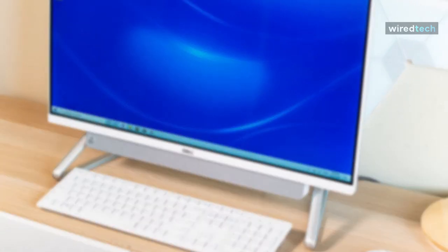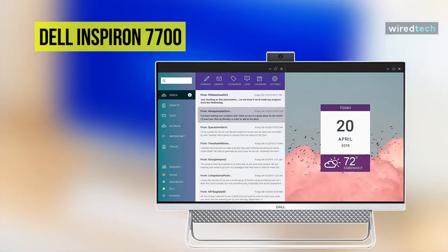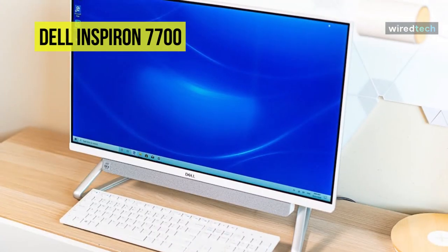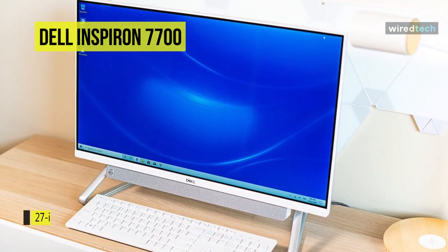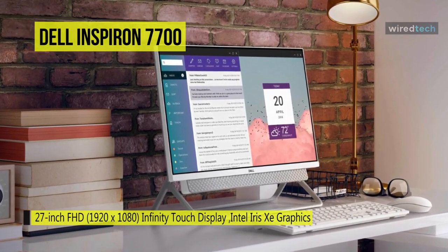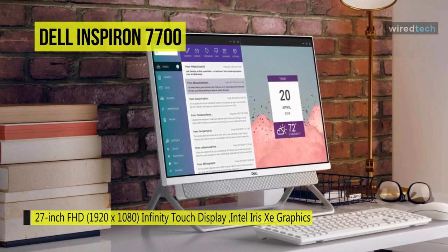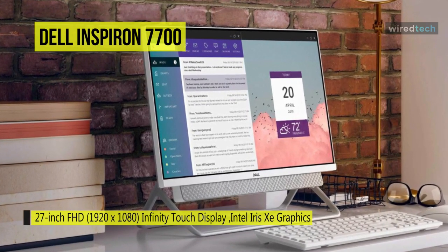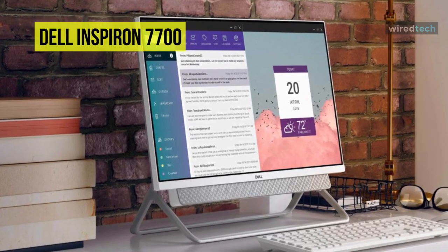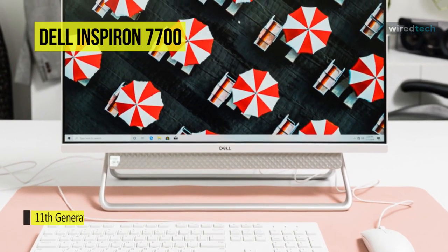Let's begin with the Dell Inspiron 7700. If you look for a device that can handle both business and entertainment, then this Dell Inspiron 7700 AIO is for you. It is an excellent household all-in-one PC in a sleek, well-designed chassis for much less cost than a comparable Apple iMac, despite the fact that it lacks a 4K display or high performance graphics like its competition.